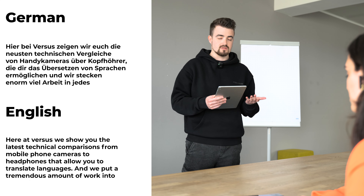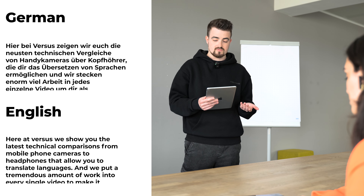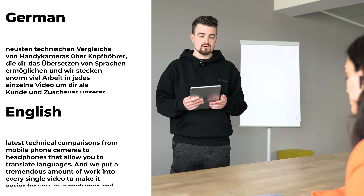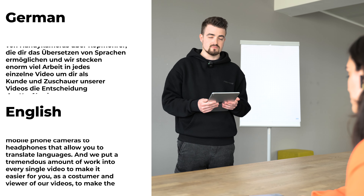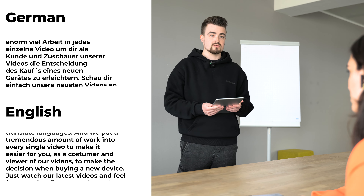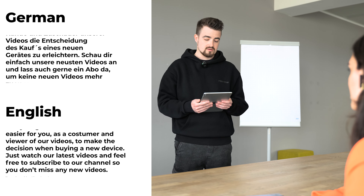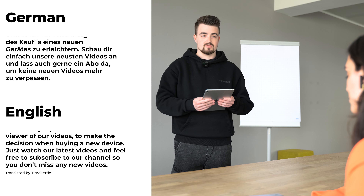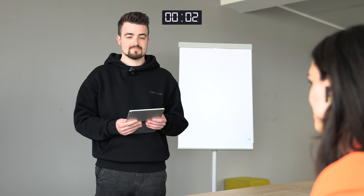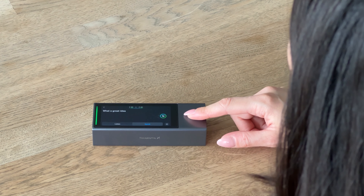So here at Versus, we show you the newest technical comparisons from phone cameras to headphones, which allow the translation of languages. And we put a lot of work into every single video to help you as a customer and viewer make the decision for the purchase of a new device. Just watch our newest videos and leave a like on our channel so that you don't miss any new videos. What a great idea for a channel — I will definitely be subscribing, and I wish you so much luck in the future with all of your content.